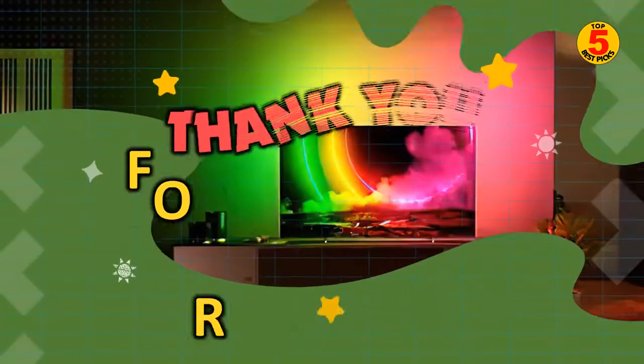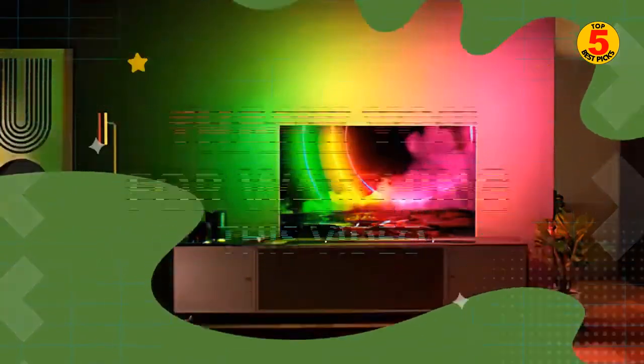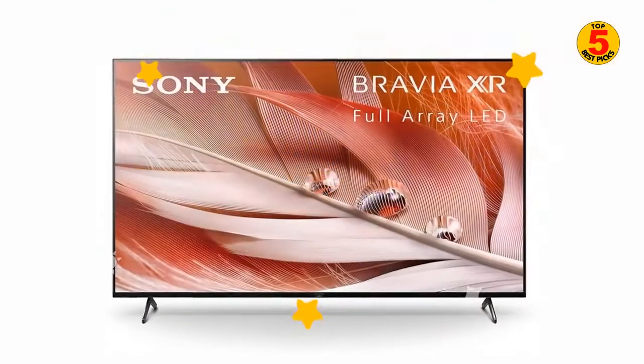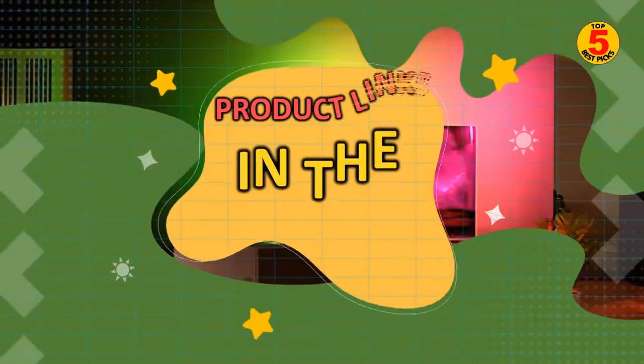Thank you for watching the top 5 best 65-inch 4K TVs of 2022. We hope you enjoyed our 65-inch 4K TV buying guide. If you have decided to buy the best one, please look at the description below to get further product information.